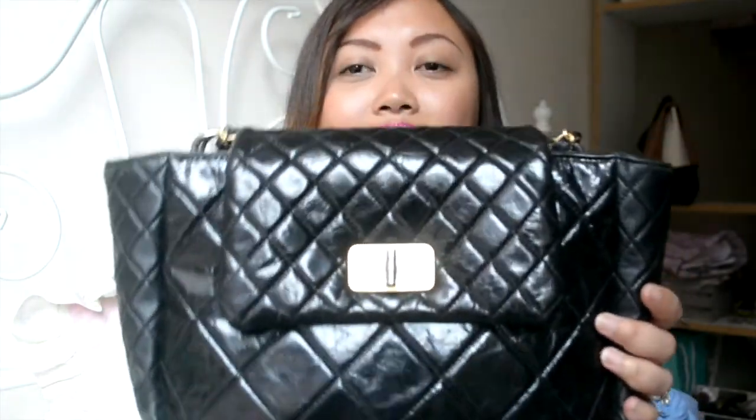What I love most is that as much as I love the CC turnlock, I love the Mademoiselle turnlock. On a very low-key day when I don't want people to notice I'm wearing Chanel, this is so subtle and classy. A lot of times I go thrifting or vintage shopping and I don't want to look flashy, because if they see me wearing a nice bag they might not give me good deals. This is just so subtle, easy, and fits everything.